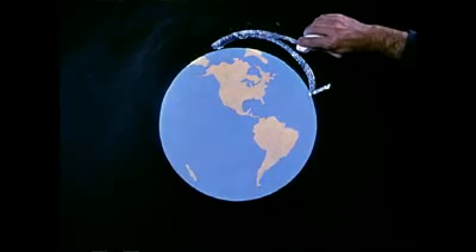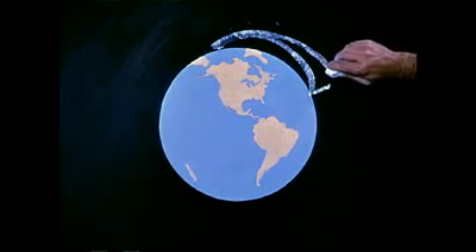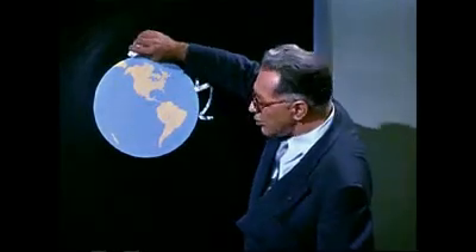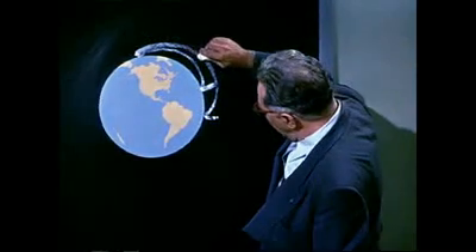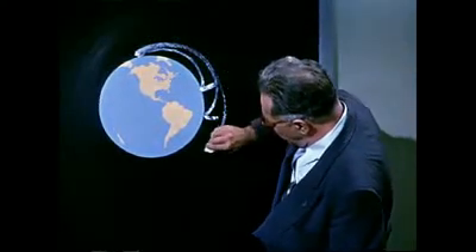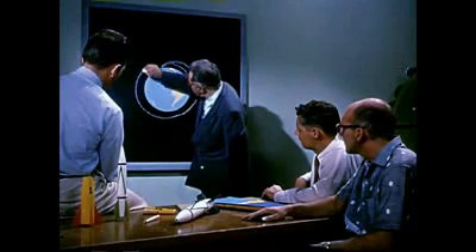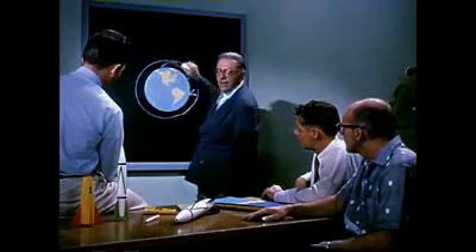So if we have our rocket go fast enough, it will eventually follow a curve which matches the curvature of the earth and will not fall back. We might say that the rocket falls around the earth as long as it maintains sufficient speed.